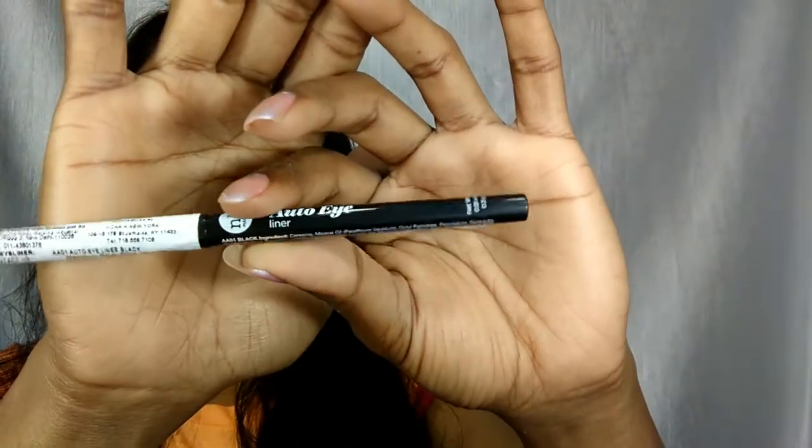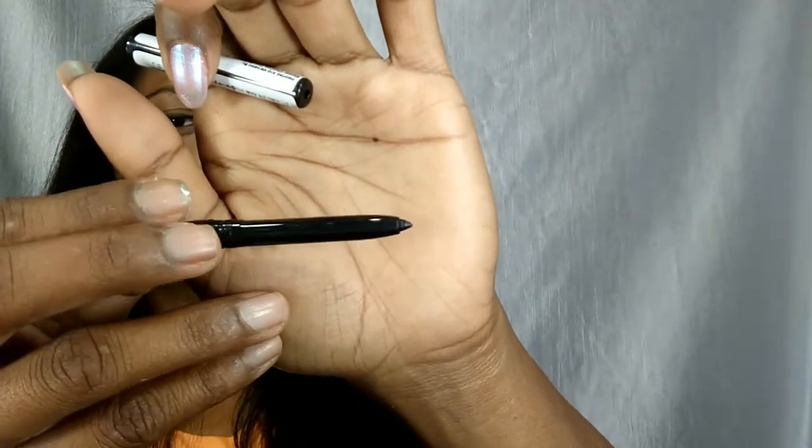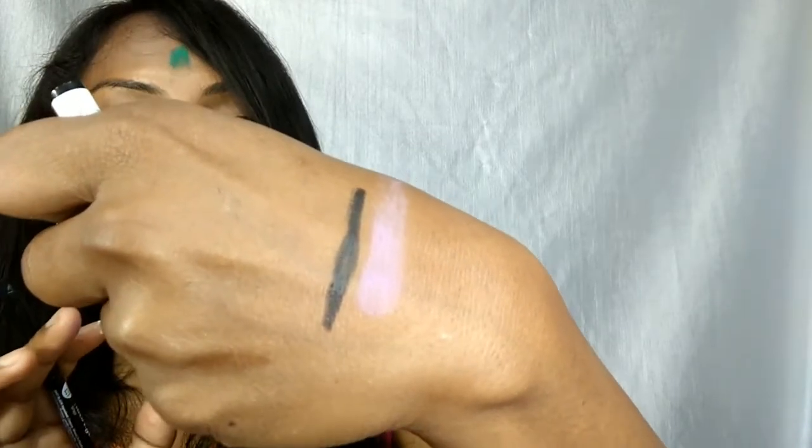The third product is an auto eyeliner from the brand Nika K. This is an eyeliner cum eye pencil — you can use it like kajal. Nika K is a new brand that has all sorts of cosmetics; its price is Rs. 199, making it a very affordable brand. The best thing is you can just twist it up and apply. It is not jet black — it is a little bit grey — but it is a nice black color you can use if you don't have liquid or gel eyeliner.